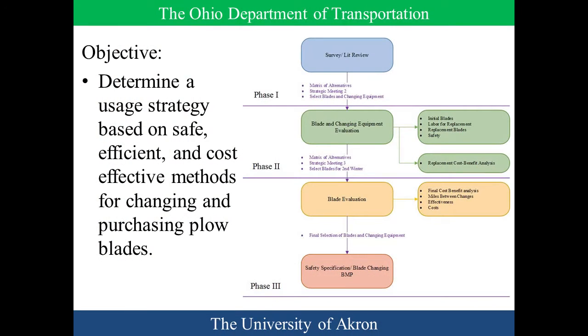I worked on this project a couple years ago. It was a two-year project where we teamed up with ODOT and evaluated various different types of plow blades that were out on the market. The overall objective was to determine safe, efficient, cost-effective methods for choosing which blades to use where — if that was an option in terms of whether you can pick what blade goes into what area.